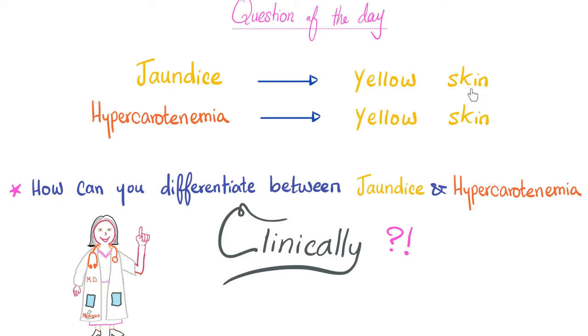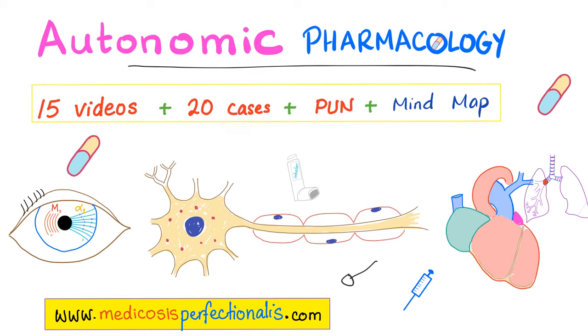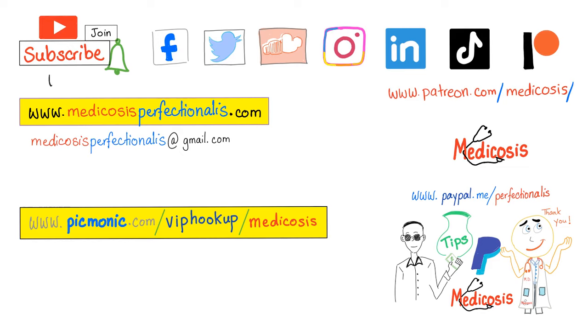Question of the day: we know that jaundice can cause yellow skin and hypercarotenemia can also cause yellow skin — how can you tell the difference clinically, without lab tests? Let me know in the comments; you'll find the answer in the next video. If you like this video, check out my antibiotics course and autonomic pharmacology course at medicosisperfectionalis.com — download the videos, notes, and cases. No subscription needed, just download once and keep forever. Thank you for watching. Please subscribe, hit the bell, and click join. Be safe, stay happy, study hard — this is Medicosis Perfectionalis, where medicine makes perfect sense.